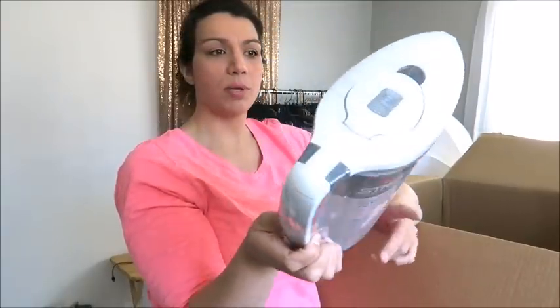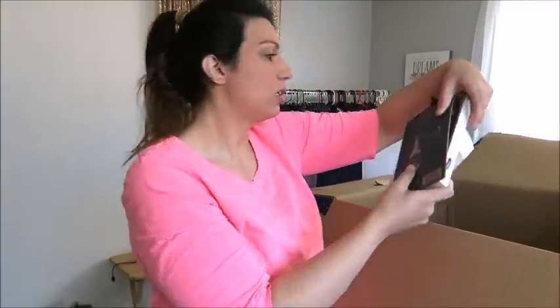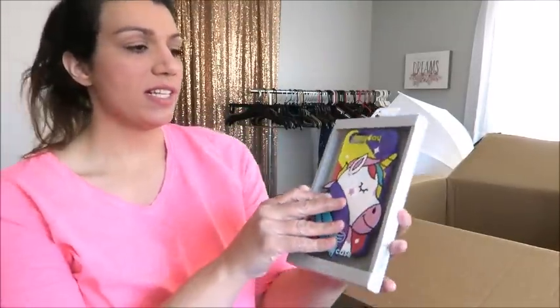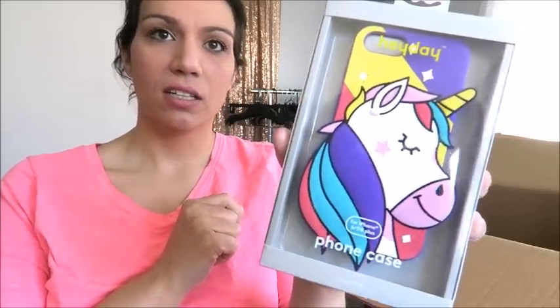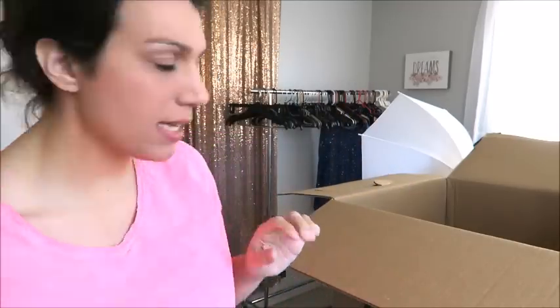Here's another one of those Brita pitchers — I'm thinking $10 on that easy. And another one of the wrench bottle openers. This is a super fun phone case — it's like a rubbery silicone feel, for the iPhone 6, 7, and 8 Plus. These cell phone cases usually retail for $19.99, so surely I can sell this for $10. Easy peasy.